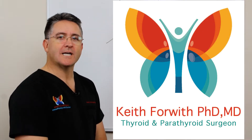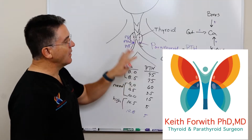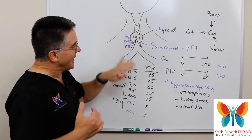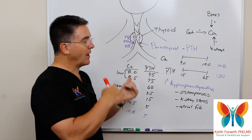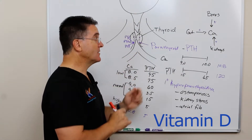Hi, Dr. Keith Forworth coming from Louisville, Kentucky. We were talking about parathyroids in my last video, and we kind of went through everything that's on this board, and at the end I dropped in this mention of vitamin D. So I want to pick up where I left off and look at how we add vitamin D to this picture.